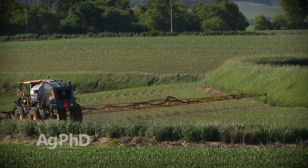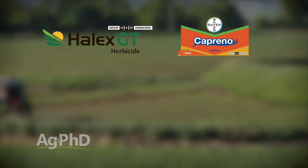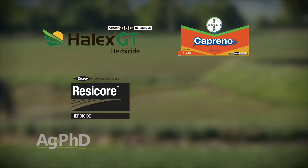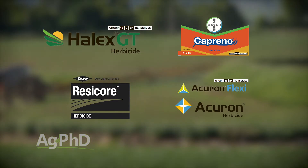When you think about the HPPDs, you hear products like Halex, Caprino, and now Resicore — which this year has certainly gotten a lot of attention because the price has come way down and you've got multiple modes of action. And then don't forget about Acuron Flexi or even straight Acuron. You've got a lot of choices, and we want to talk about those products in particular.